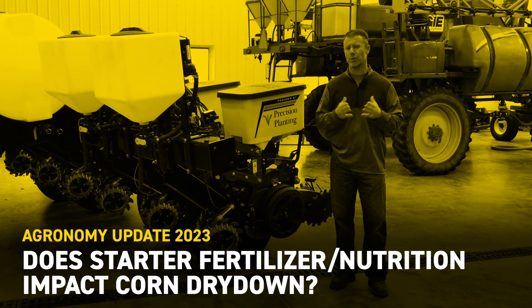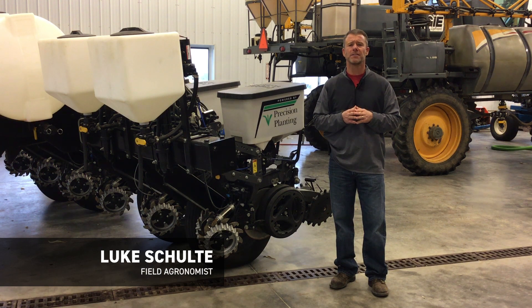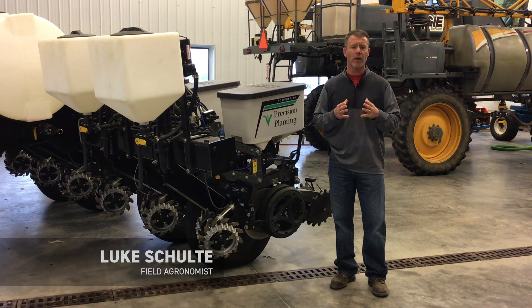Hello everybody, Luke Scholder, Field of Grounds for Vector Hybrids. In a year in which corn dry down came at a premium, what were some of the management practices that ultimately impacted grain moisture at harvest?